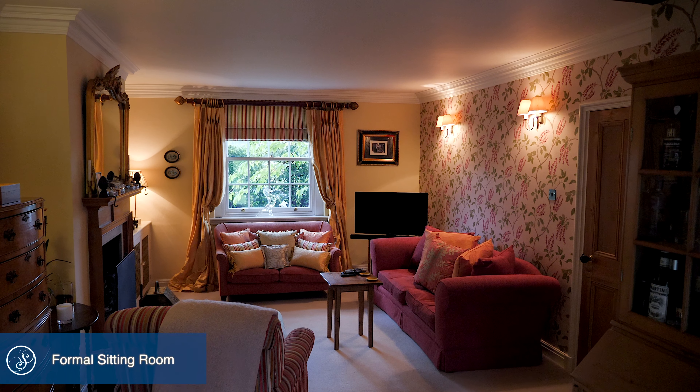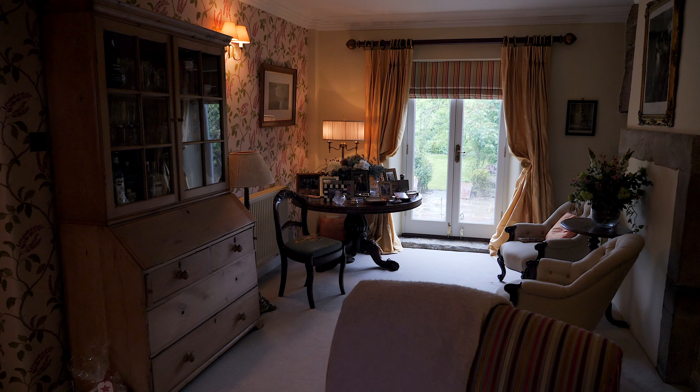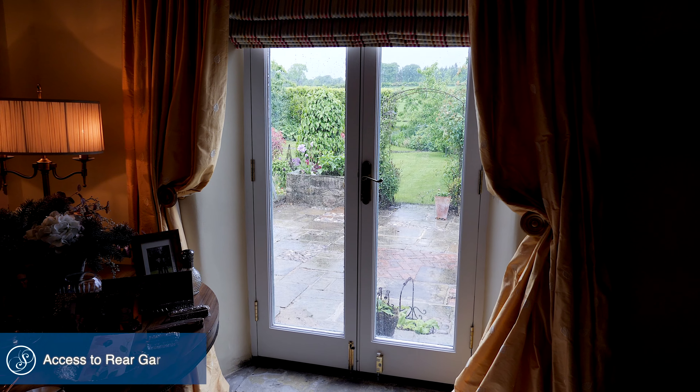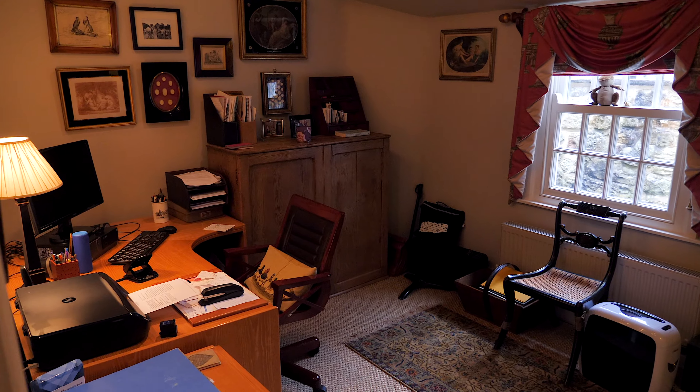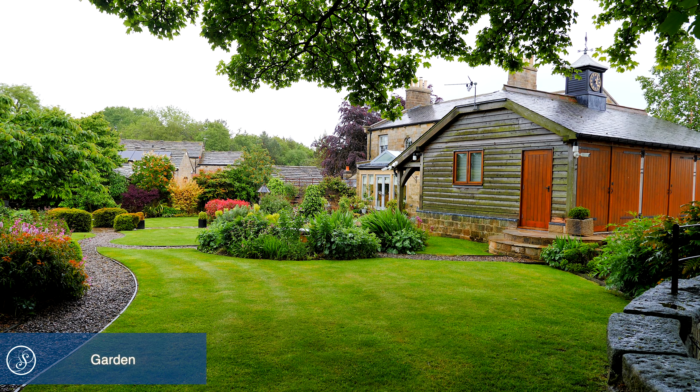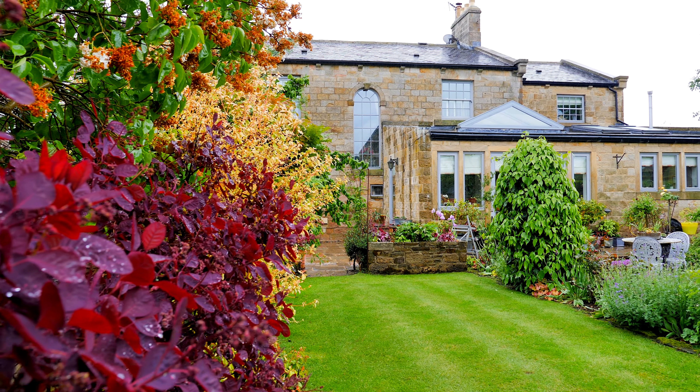The kitchen diner has views and access out to the rear garden. The kitchen comprises a plethora of integrated appliances including a gas-fired Aga and this amazing island, all finished with cosmic granite worktops.